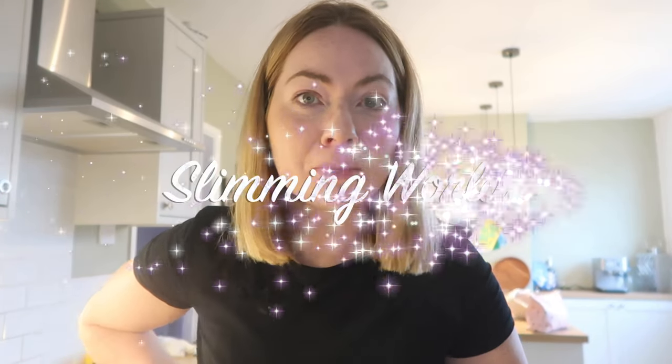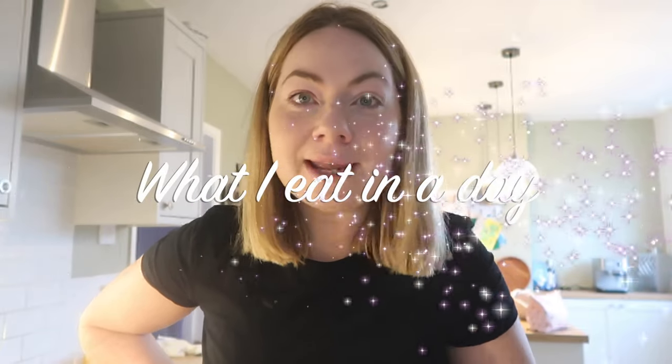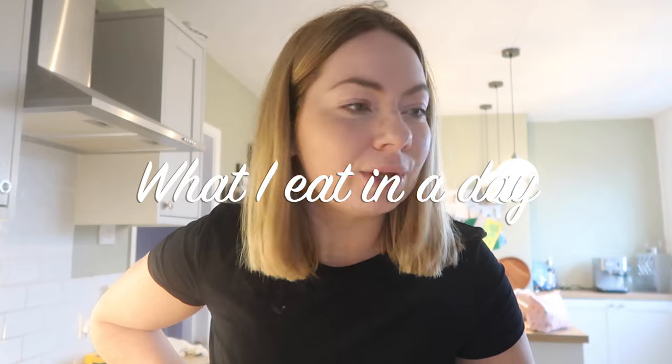Good morning guys, it is a cold and dreary morning as you can probably tell with the lighting. We are starting this morning off with an autumnal, warming, delicious breakfast to make us feel a little bit better on this dreary morning. So let's make breakfast.